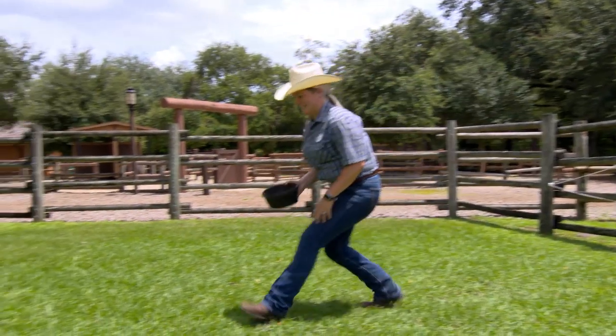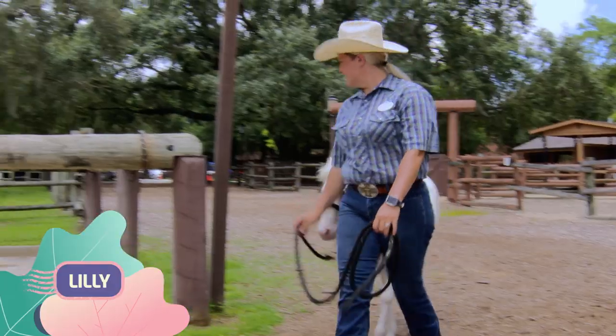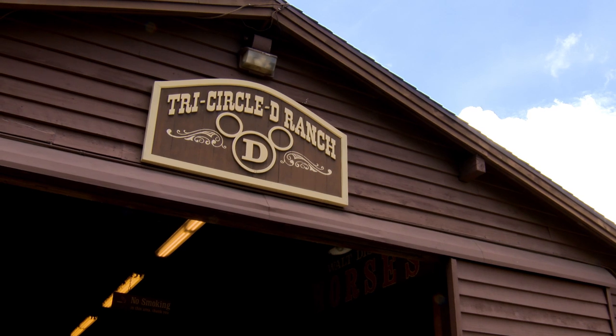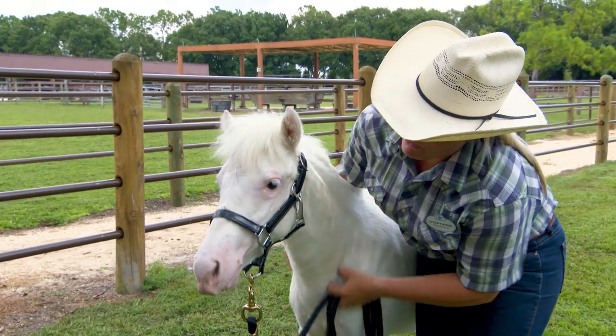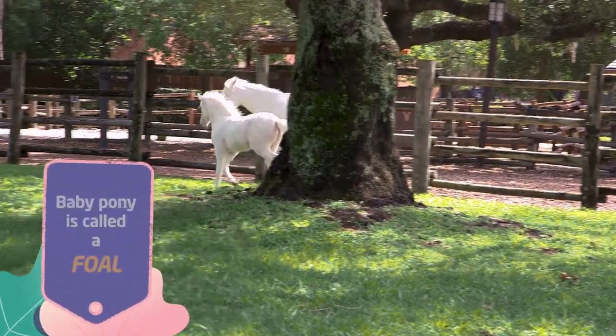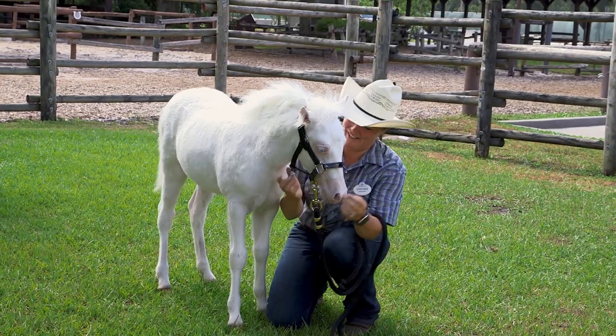Special delivery. Ready to meet an adorable baby? Meet Lily the Pony. Lily is one of the newest arrivals at Disney's Tri-Circle D Ranch at Walt Disney World Resort. Lily is a Shetland pony, which is the smallest of all horse breeds. Another name for a baby pony is a foal. Isn't this tiny foal, Lily, extra adorable?